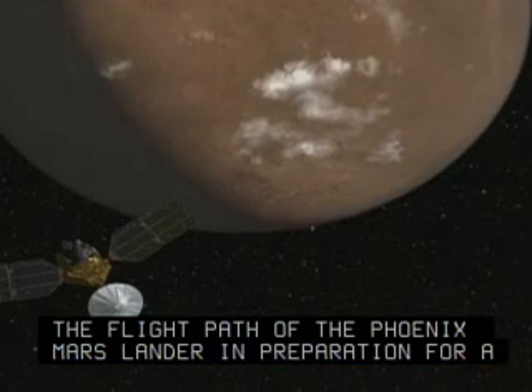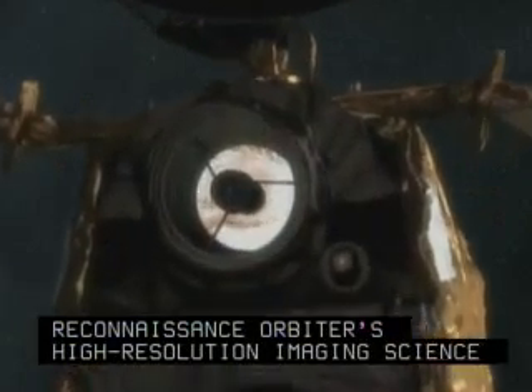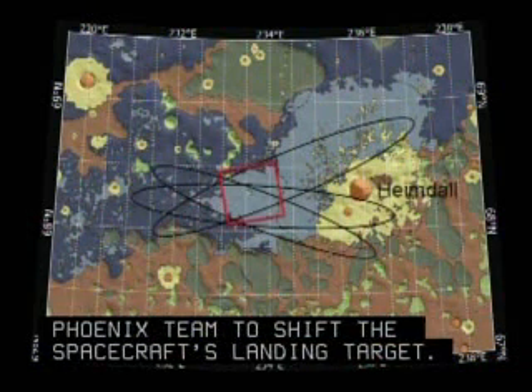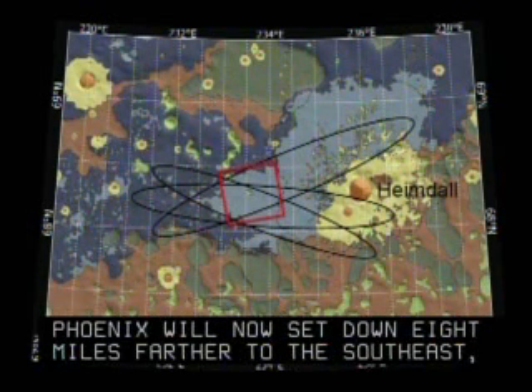Images taken by the Mars Reconnaissance Orbiter's High Resolution Imaging Science Experiment camera prompted the Phoenix team to shift the spacecraft's landing target. Phoenix will now sit down eight miles farther to the southeast, away from rockier patches to the northwest.